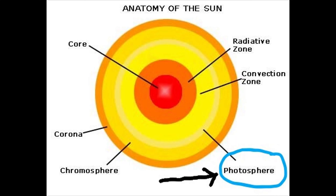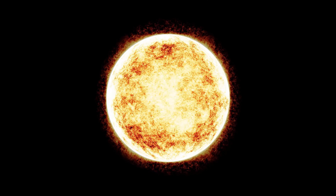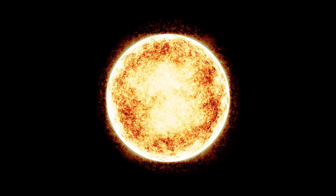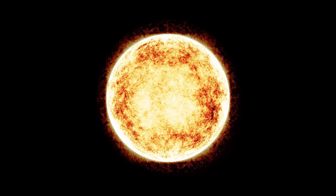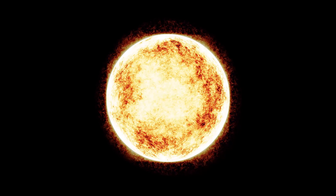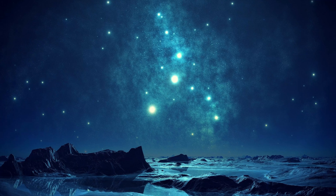The photosphere is the visible surface of a star, including the sun. It is the layer of the star where most of the visible light is emitted, and it is also the layer where sunspots and solar flares occur. The photosphere has a temperature of around 5,500 degrees Celsius and is made up of dense gases that are in constant motion.